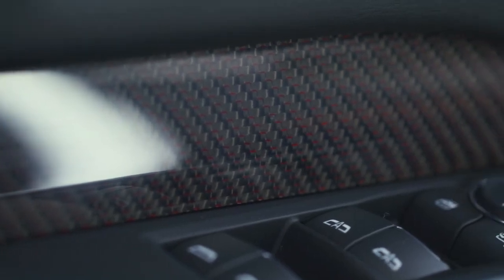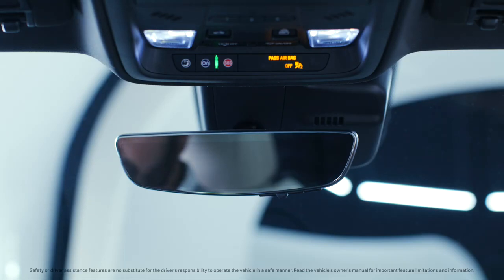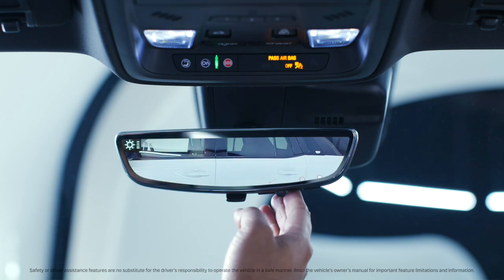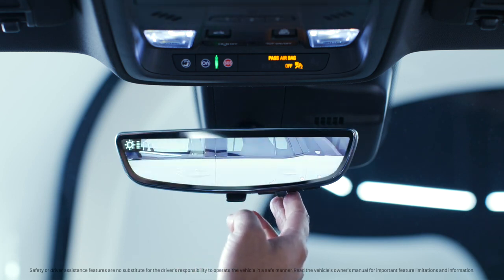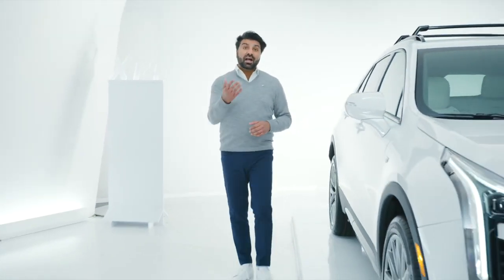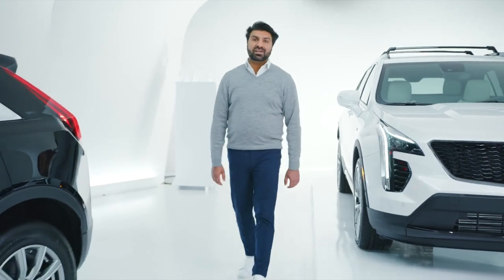We're seeing some of the carbon fiber accents on the vehicle as well, and I'm going to point out this available rear camera mirror. Sometimes it can be difficult to get a good view back there, so just by flicking this switch we get a live stream of the road behind us. And that's the XT4 in a nutshell. If you have any questions, I encourage you to call into Cadillac Live and you can have your own personalized one-on-one experience.